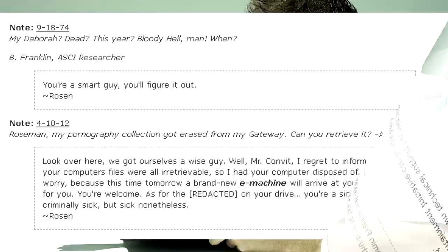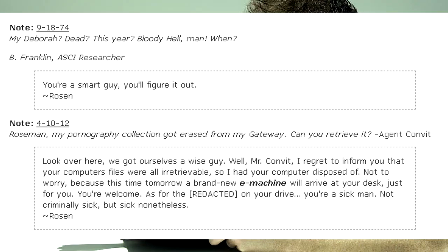My Deborah? Dead? This year? Bloody hell, man, when? — B. Franklin, ASCII Researcher. You're a smart guy, you'll figure it out. — Rosen